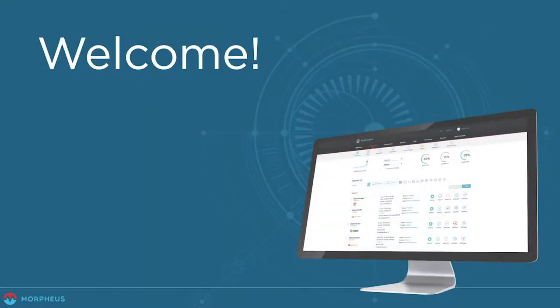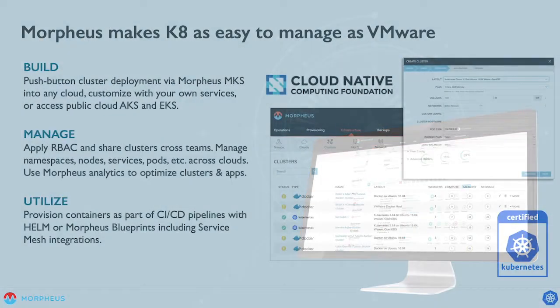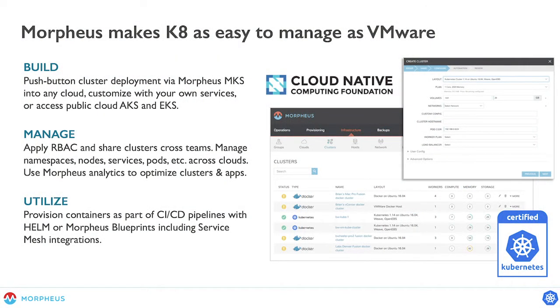Hi, this is Brad Parks with Morpheus Data. Welcome to our Q1 Roadmap and Highlights webinar. As a quick reminder for what we did late last year, 2019 was a huge push for Morpheus. We did a lot of work, particularly around the Kubernetes clustering engine. We added the Morpheus Kubernetes service, as well as hooks into the public cloud Kubernetes services. We also started to make some big enhancements around public cloud PaaS services with the introduction of AWS spec templates into the instance catalog.